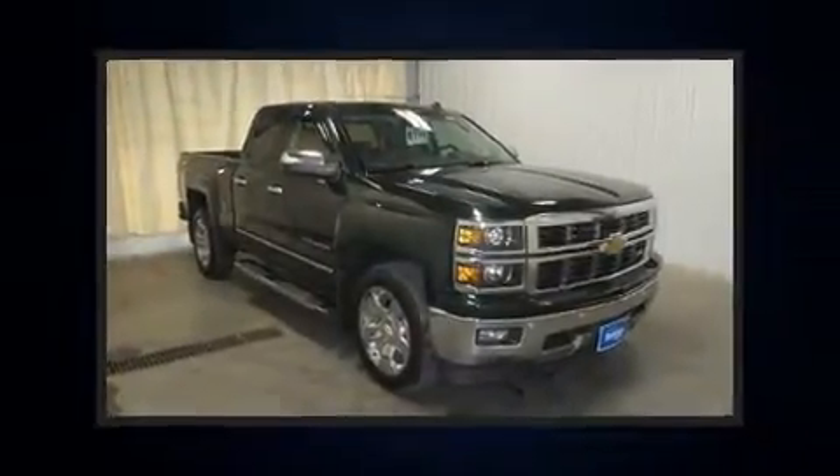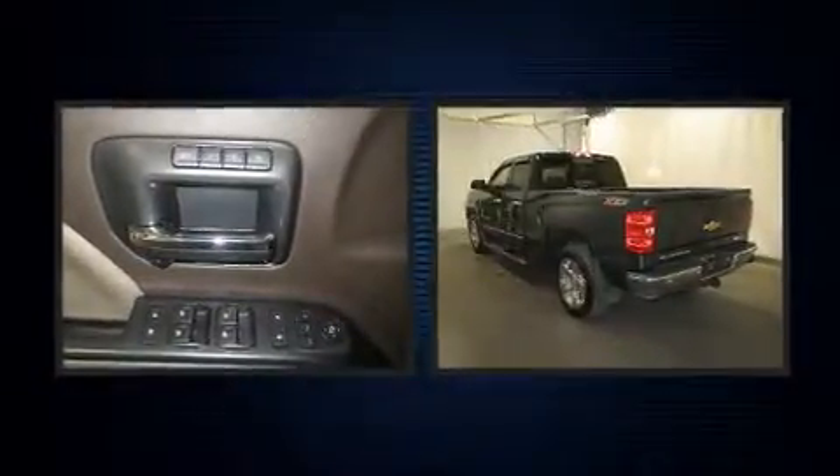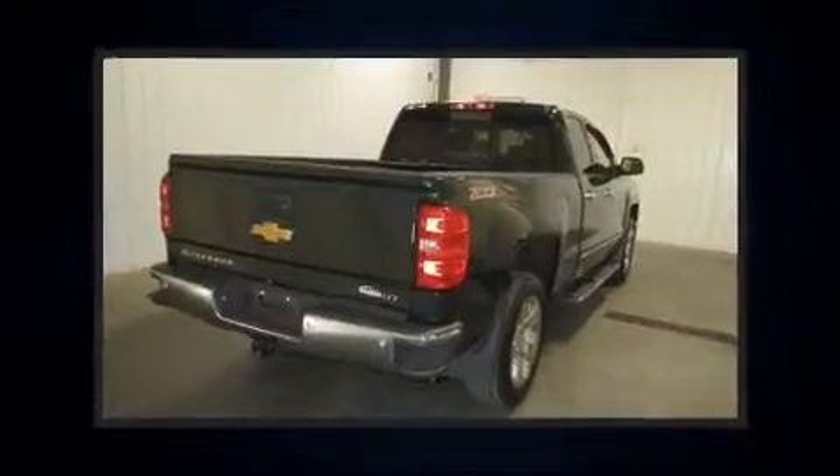Here's a great deal on a 2014 Chevrolet Silverado 1500. With fewer than 25,000 miles on the odometer, you can be confident that this pre-owned vehicle will provide you reliable transportation.